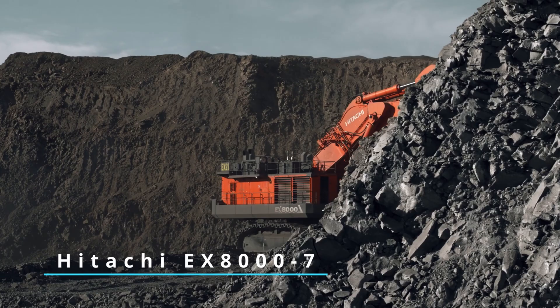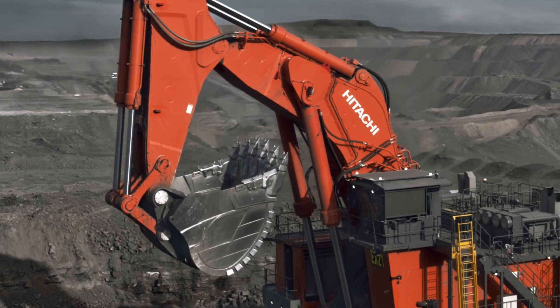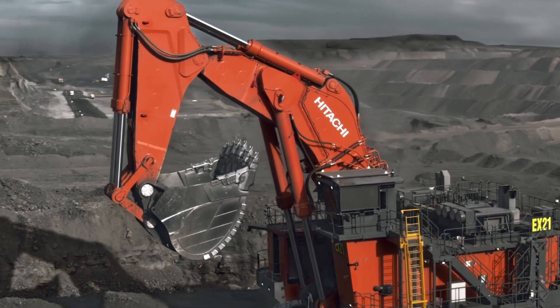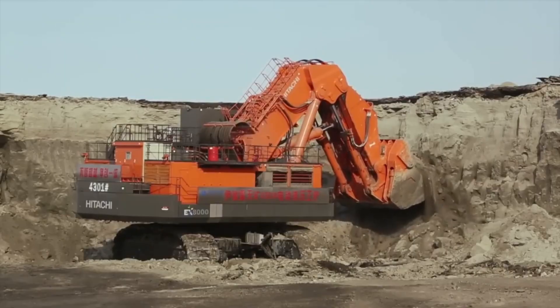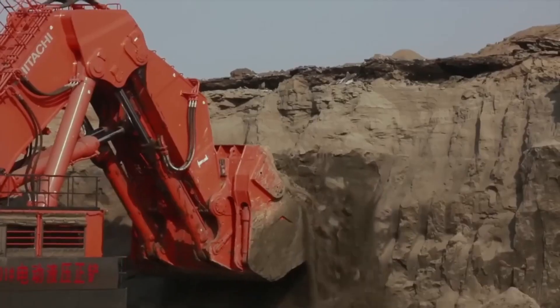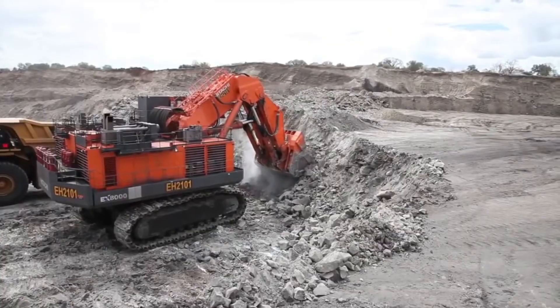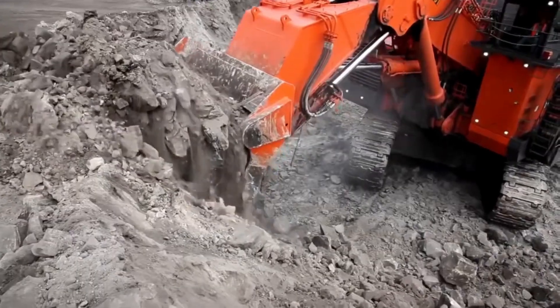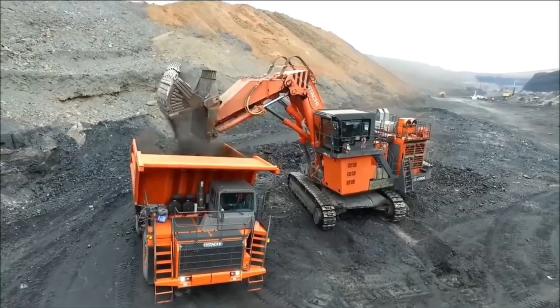Japan's Hitachi EX-8000-7 is up next. Weighing 837 metric tons, this excavator is backed by two Cummins QSK-TA60-CE diesel engines, each churning out 1450 kilowatts. And guess what? It can also be equipped with an electric motor as an alternative. This beast can shovel up to 40 cubic meters, and its fuel tank holds a considerable 13,000 liters.